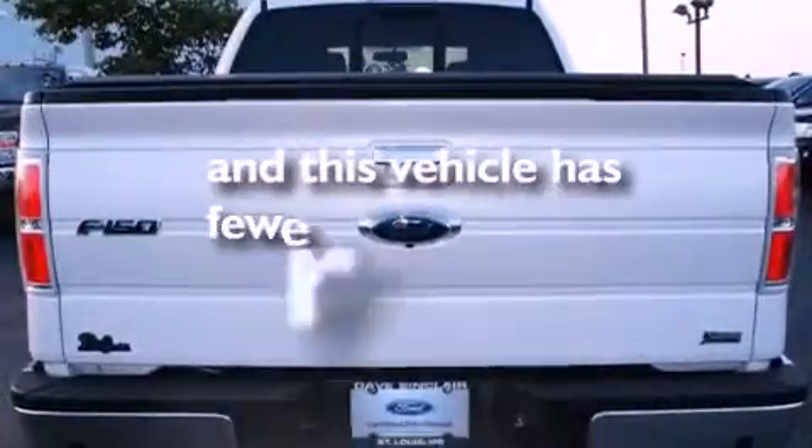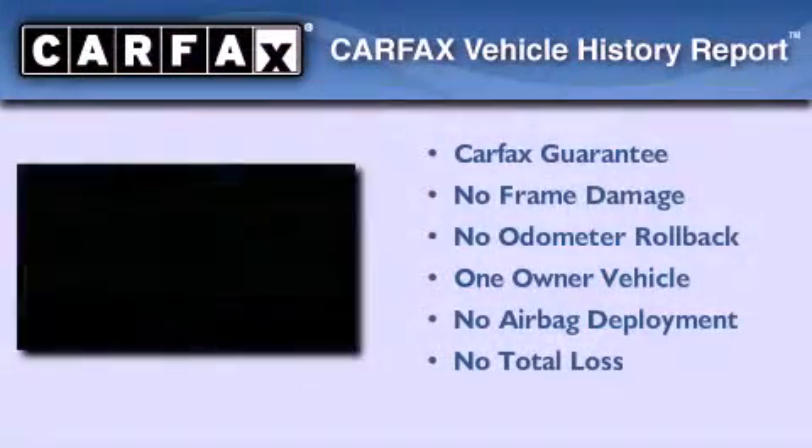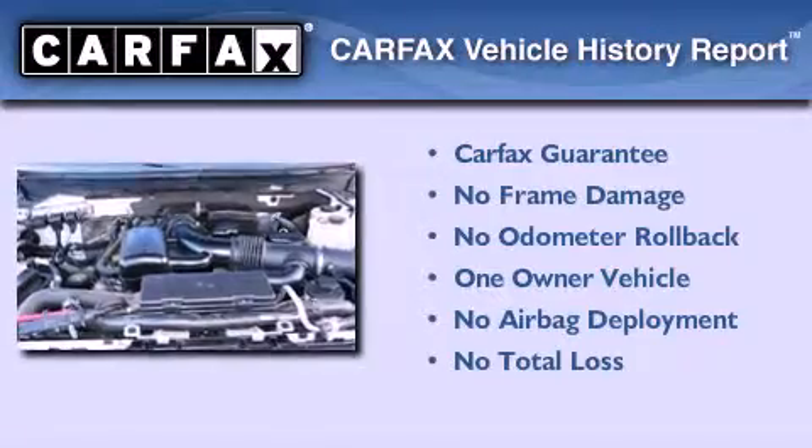This vehicle has less than 22,000 miles. This Ford has had only one owner and it qualifies for the Carfax buyback guarantee.